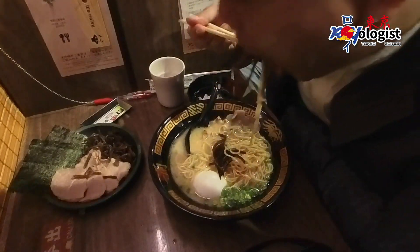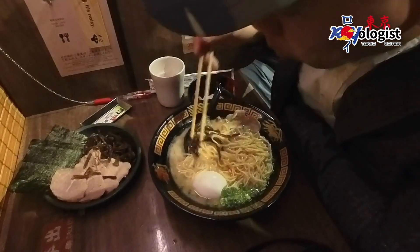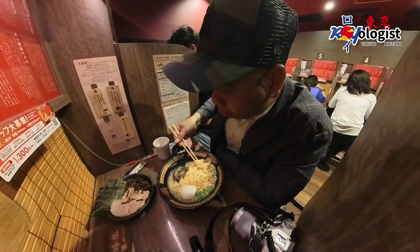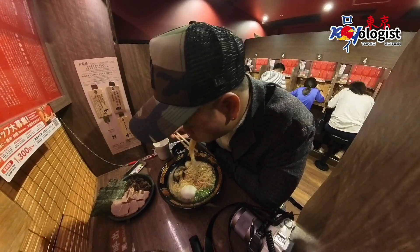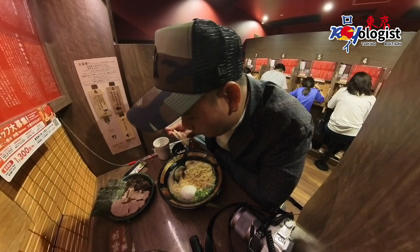However, there was a particular dish that didn't appeal to my taste buds. It seemed bland in texture and slightly hard. After some research, I discovered it was a type of mushroom called Kikurage. Unfortunately, it's just not my cup of tea.